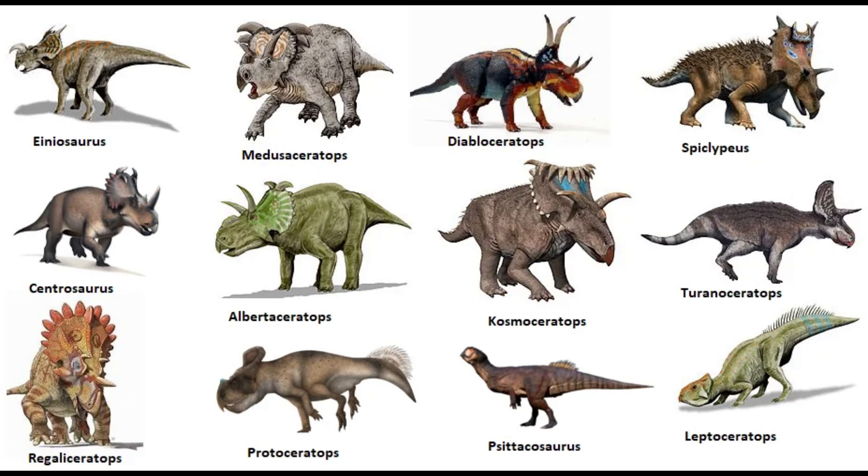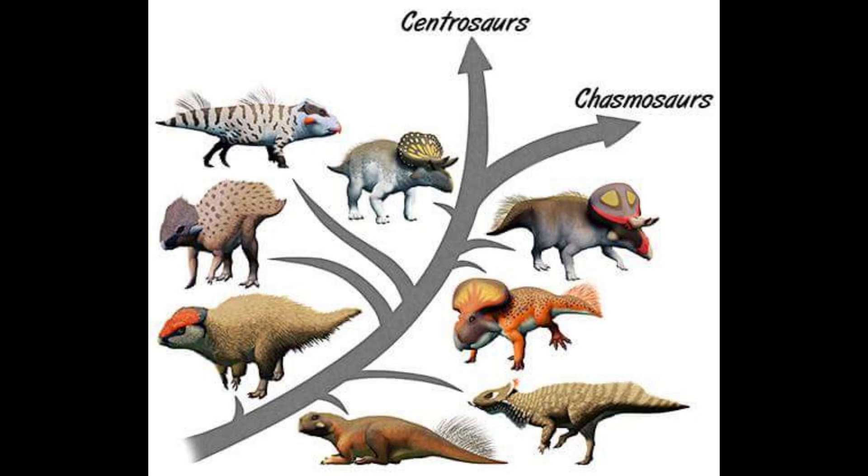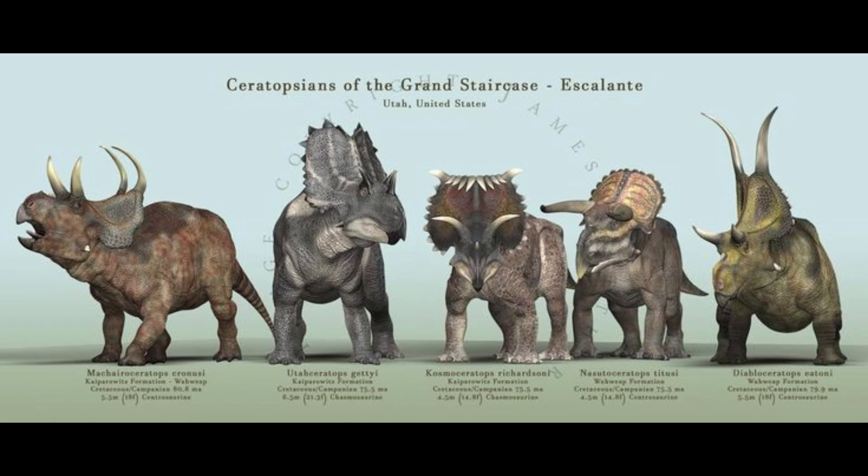Protoceratops is an important link in the ceratopsian family tree. As a member of the group Protoceratopsidae, it represents an early stage in the evolution of horned dinosaurs. This group bridges the gap between smaller hornless dinosaurs like Psittacosaurus and larger horned ceratopsids such as Triceratops. Protoceratops' features suggest it was on the evolutionary path towards the more heavily armed ceratopsians that dominated the later Cretaceous.